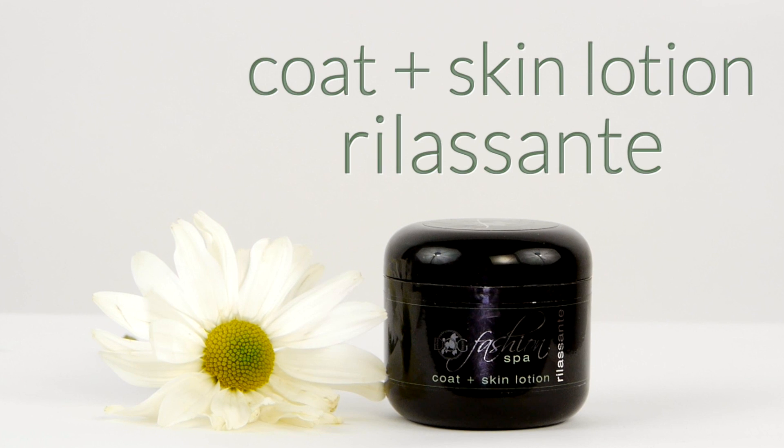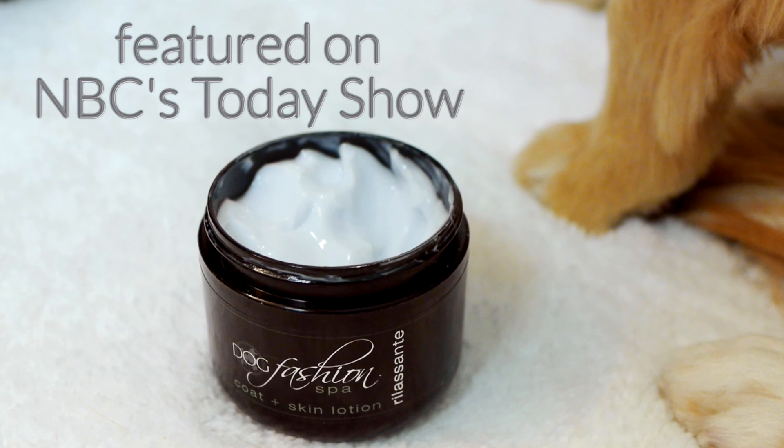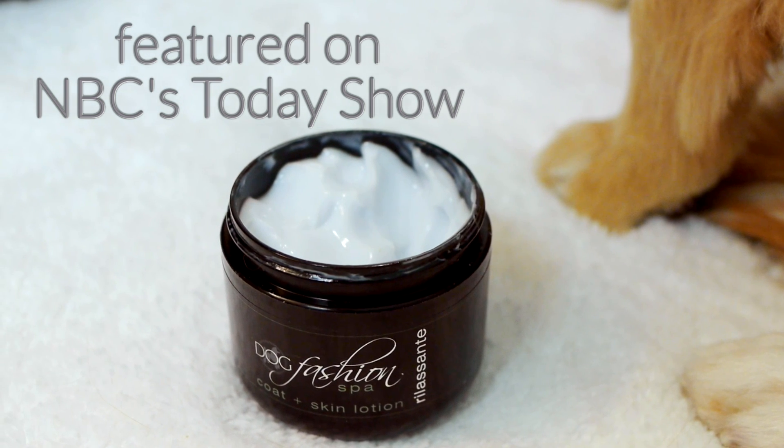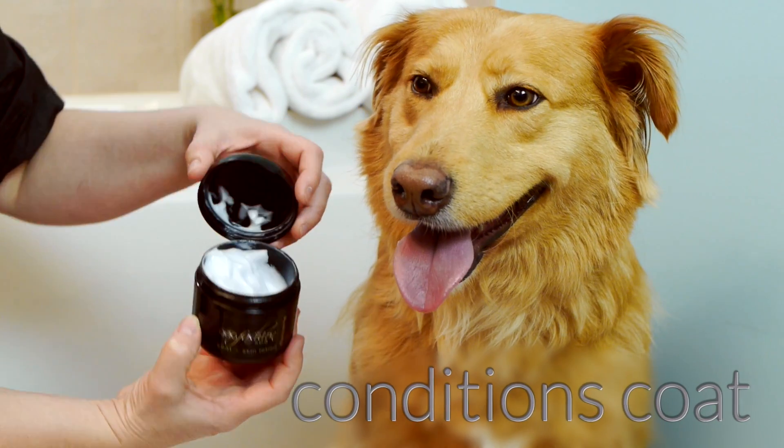Dog Fashion Spa's best-selling coat and skin lotion Rila Sante, famously featured on NBC's Today Show, is designed to be used in between baths, on a dry coat, or as a leave-in conditioner after washing with shampoo.